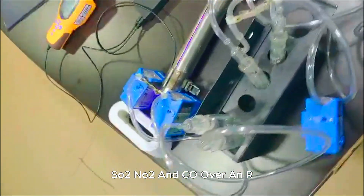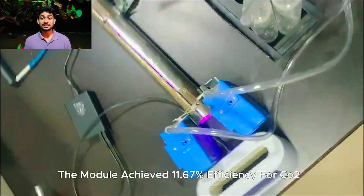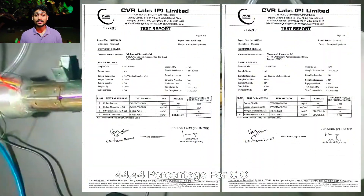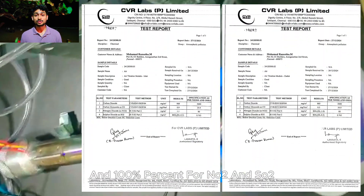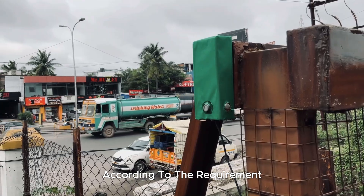We tested a prototype in the lab with 30 liters of air containing CO2, SO2, NO2, and CO. Over an hour, the module achieved 11.67% efficiency for CO2, 44.44% for CO, and 100% for NO2 and SO2. Continuous operation throughout the day can further enhance the results.